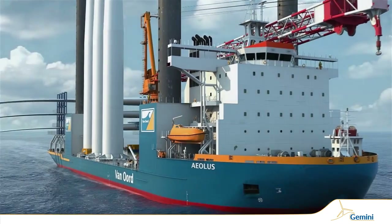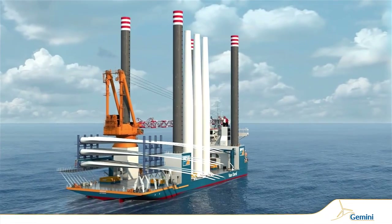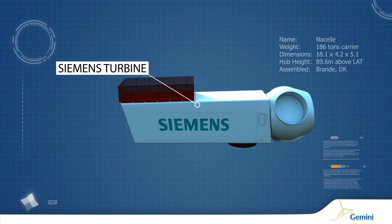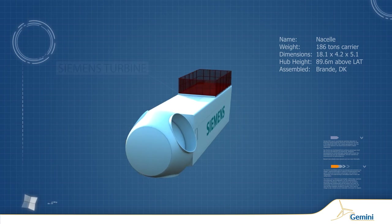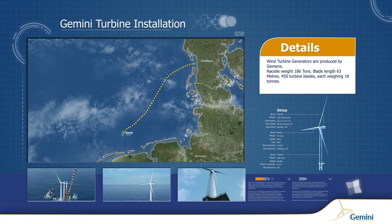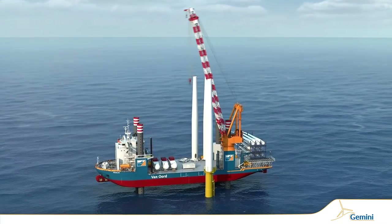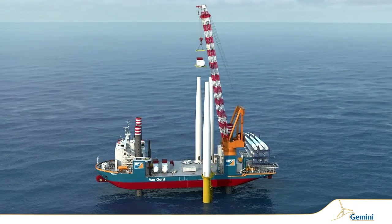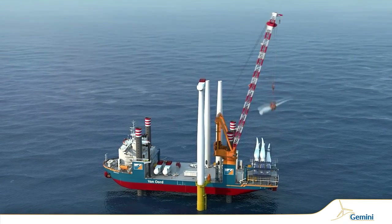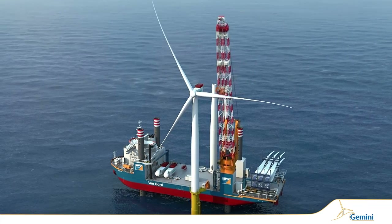After the first infield cables are installed, the Aeolus arrives to transport, lift and assemble the wind turbine components. The turbines, supplied by Siemens, deliver optimal performance. They work with relatively little wind and switch off only at very high winds. These components are delivered directly from Denmark. First, the tower is lifted and bolted onto the transition piece, followed by lifting and securing the 185-ton nacelle with hub, and finally the three blades. Each blade requires a separate lift. Once all the main parts are installed, the electrical cables can be connected, and the wind turbine is ready to be commissioned.